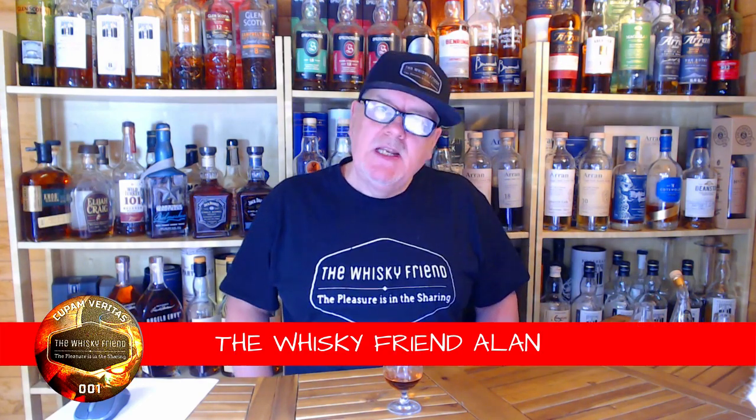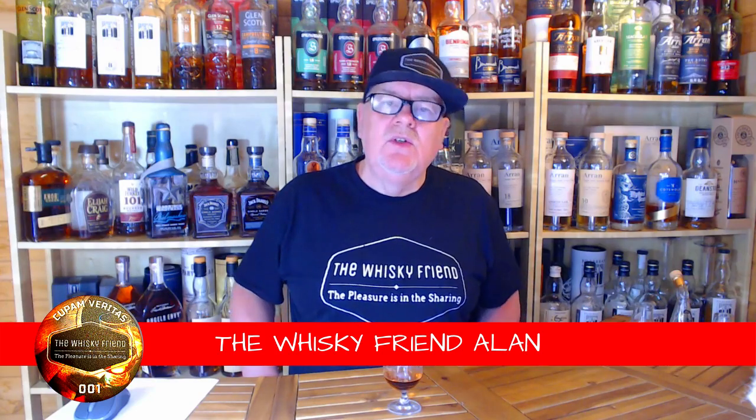Well hello there folks and welcome back to the Whiskey Friend with me Alan. Here we are again, another new week, another new video. In today's video it's going to be a wee bit different — I'm tackling a list. I haven't produced a list for a wee while, and I'm looking forward to doing this one with you. I'm going to do my favourite cask strength whiskies that are currently on my bar.